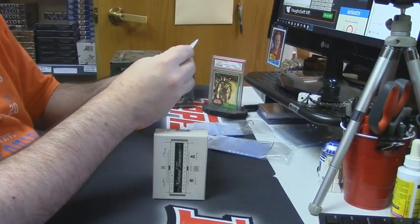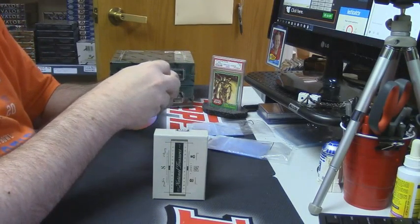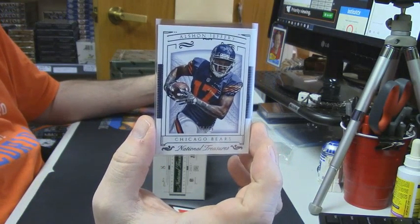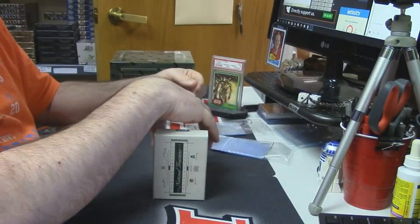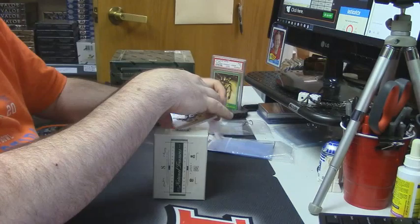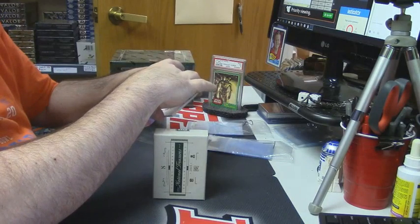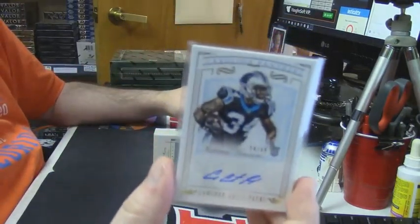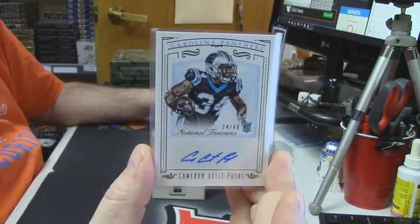76 out of 99, Chicago Bears — Alshon Jeffries. 24 out of 49, rookie auto, Carolina Panthers — Cameron Artis-Payne.